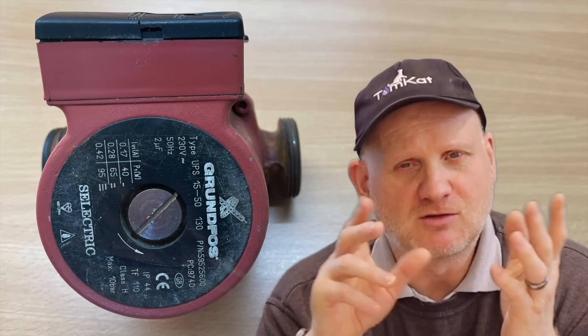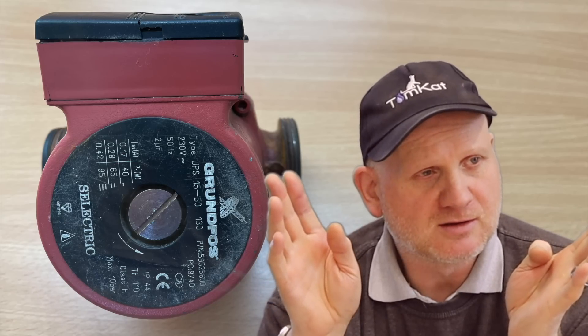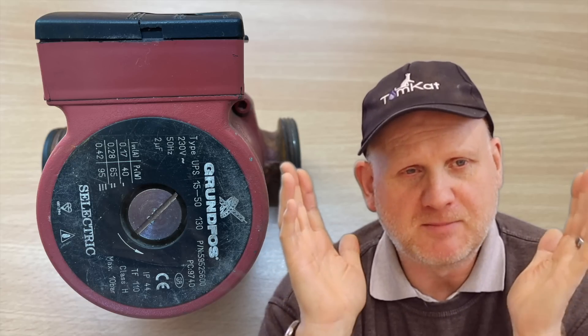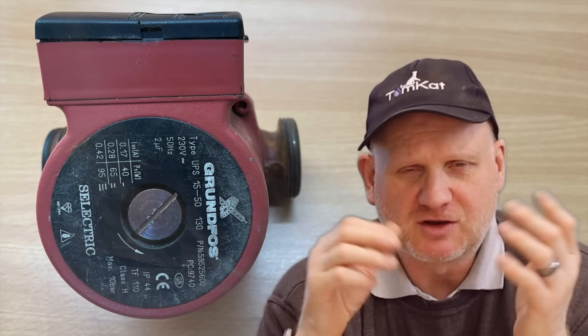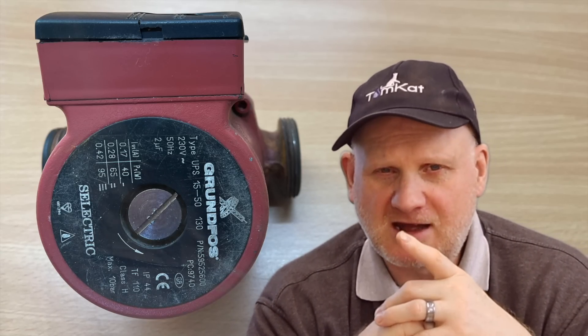From the 1st of January 2022, we won't be able to buy replacement non-efficient pumps, and I can see that's going to cause a few problems. Are we going to be able to buy a replacement pump for older boilers after that date? We've still got quite a lot of non-condensing boilers out there in the UK market, and according to some manufacturers, replacements will be available.